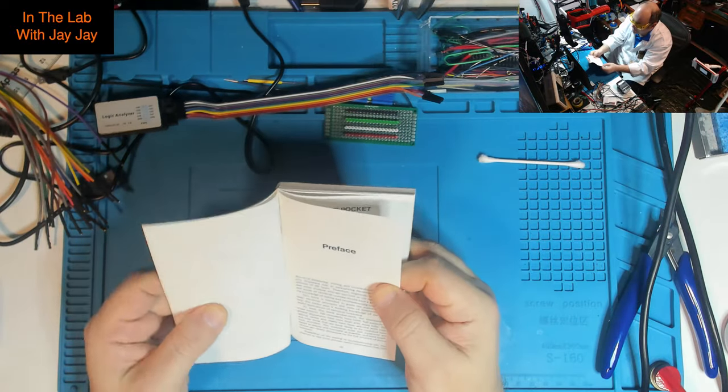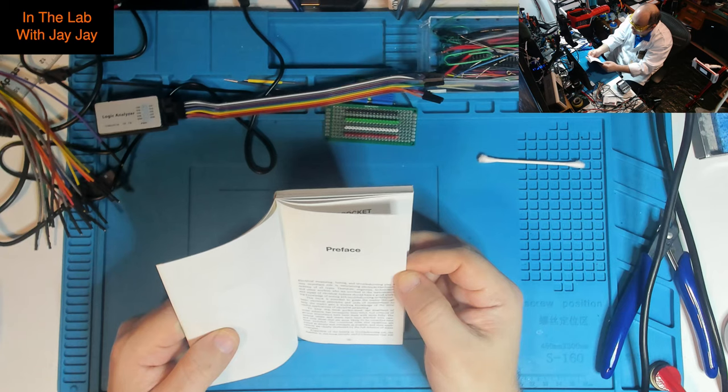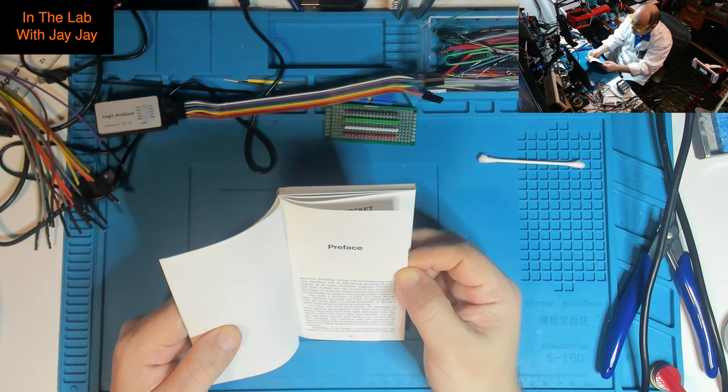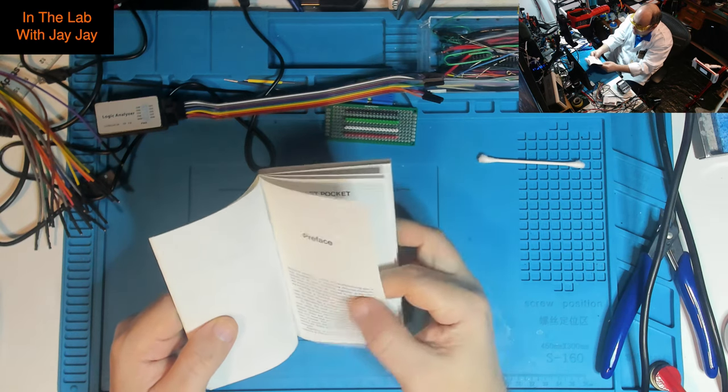Let's read the preface. 'Electrical measuring, testing, and troubleshooting play a very important role in maintaining electrical and electronic systems of all types. Therefore engineers, technicians, and other workers involved in the maintenance and repair of electrical systems should have a good working knowledge of testing and troubleshooting techniques. This book is intended to guide the reader through basic electrical principles and units of measurement to help the reader gain a working knowledge of the most useful applications of electrical measuring. To keep this book pocket size, the treatment of some subjects has necessarily been brief, but subjects of greater importance have been dealt with more fully.'